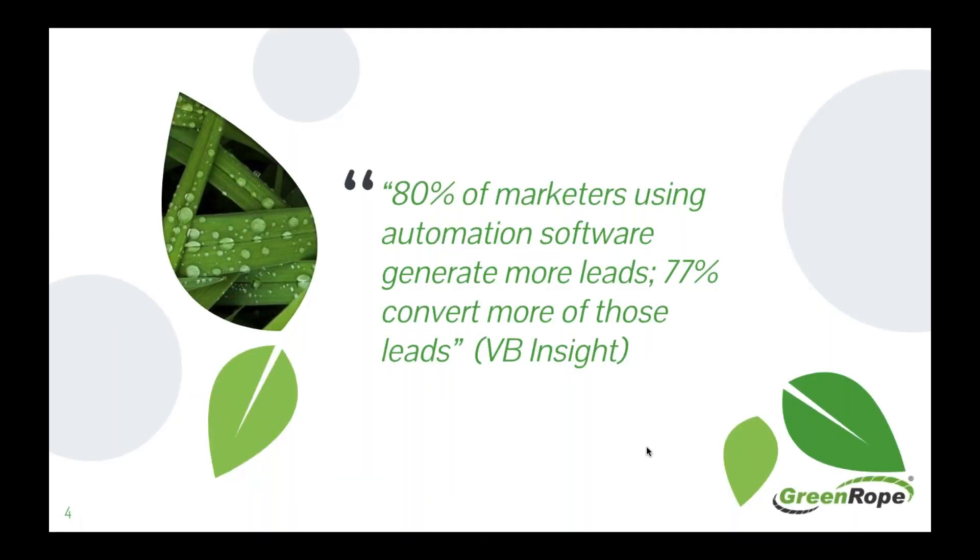Here's a big stat from VentureBeat Insight: 80% of marketers using automation software generate more leads, and 77% convert more of those leads. One of the huge components of lead nurturing is marketing automation, and one of the biggest tools for lead nurturing is how you automate these processes.